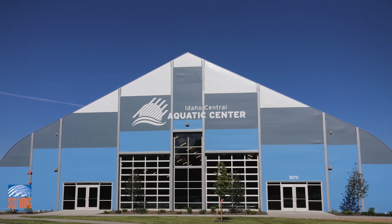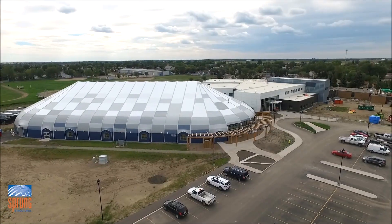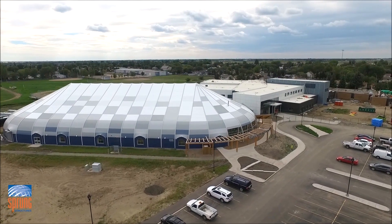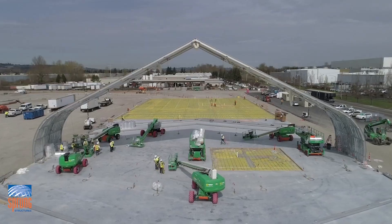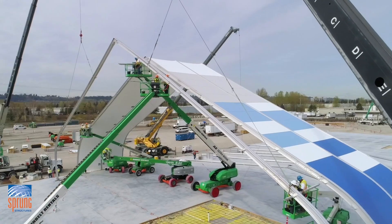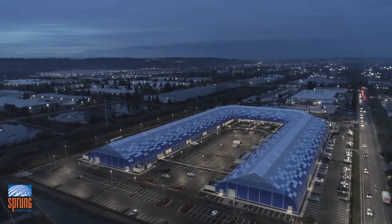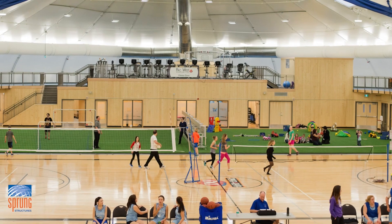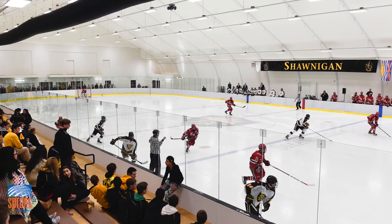Our design capabilities and versatility are unmatched in the industry, and our membrane is engineered for high-performance, long-lasting durability. The demand for faster, more flexible, cost-effective building solutions to adapt to changing needs and emerging markets is more important now than ever before.